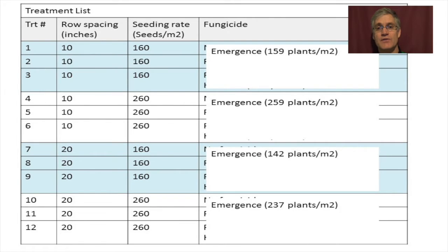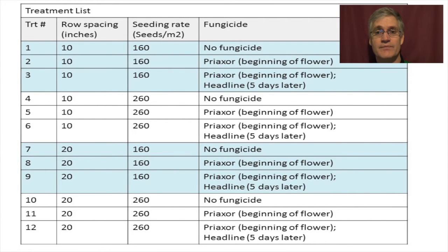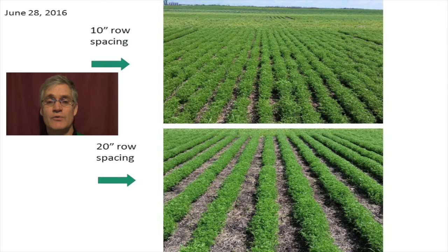Our trial looked at three factors. The first factor compared 10-inch versus 20-inch row spacings — we wanted to know what a really wide row spacing for lentils would do in a moist environment. The second factor compared seeding rates of 160 and 260 seeds per meter squared. The actual emergence rates are somewhat less than this, particularly for the wider row spacings, as increasing row spacing increases the number of seeds within the row and the interplant competition. The third factor was fungicide. Treatments included a no-fungicide check, Praxor at the beginning of flowering, and a dual application with Praxor at the beginning of flower followed five days later with Headline.